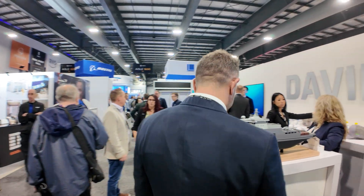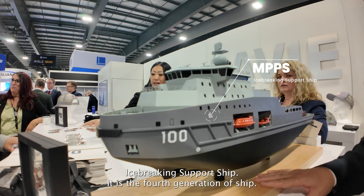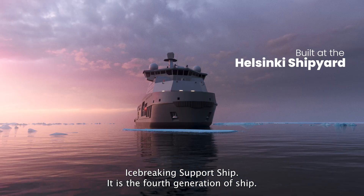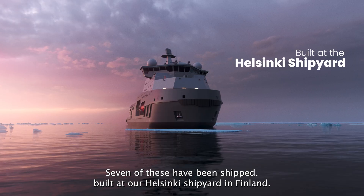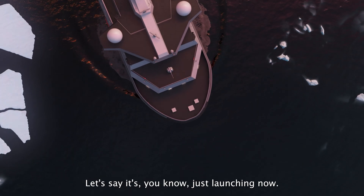This is the MPPS — the Multi-Purpose Icebreaking Support Ship. It is the fourth generation of ship; seven of these have been built at our Helsinki shipyard in Finland. It's a current project — just launching now.